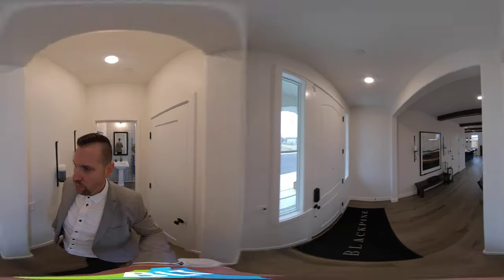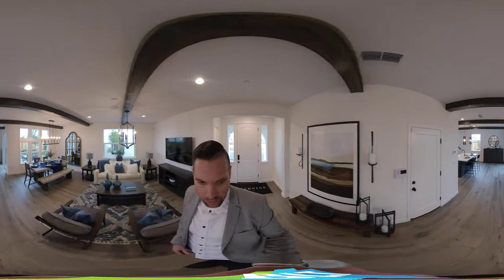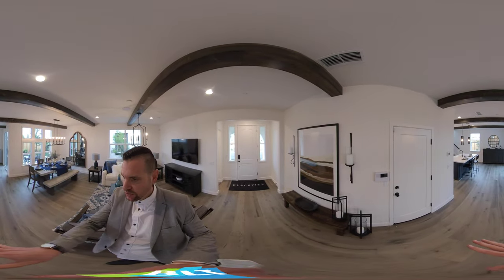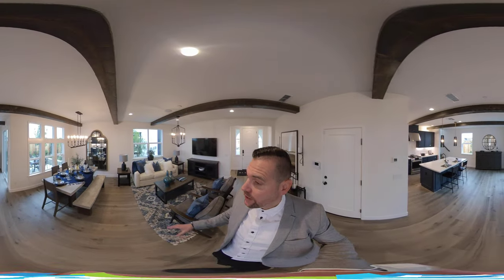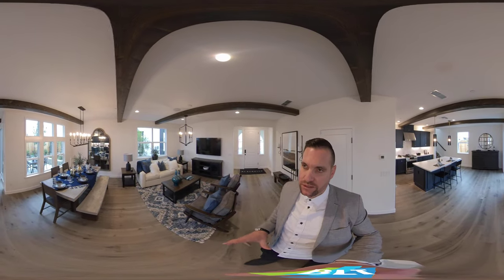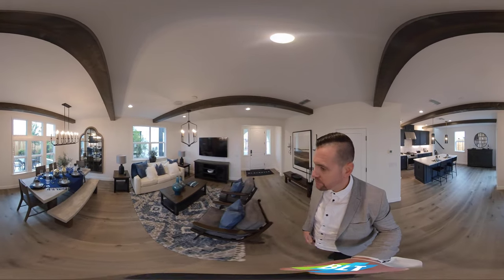Nice high nine foot ceilings, which is nice. And as we walk through, we're going to rock into this wide open, great open concept. To the left is going to be the garage — two car garage. Now keep in mind, there's a lot of upgrades in this house: the wood beams, the flooring, the tall baseboards — those are all typically upgrades.